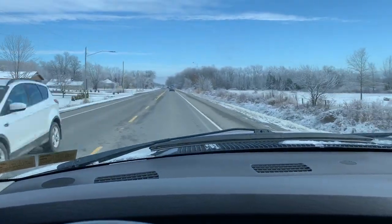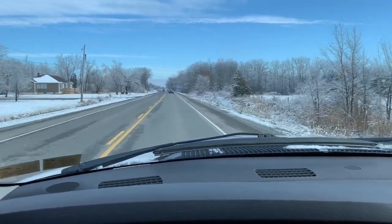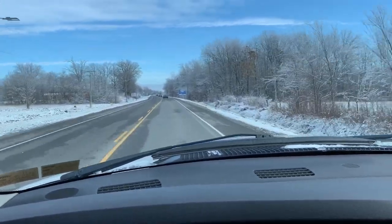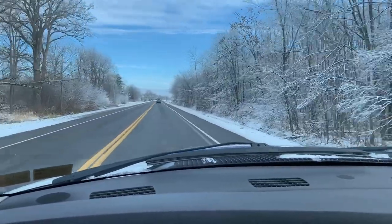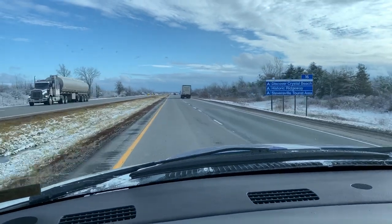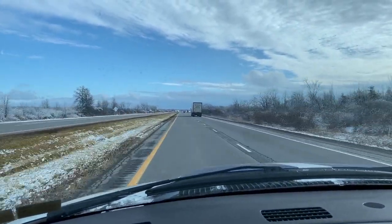We're just driving right now. This is our last stretch of Canada before we get to the border, and then we can keep heading south to some better weather — because right now this looks like a winter wonderland. Here we are at Niagara Falls. We'll cross the border. We're almost there — going to go through Buffalo and get to the other side.